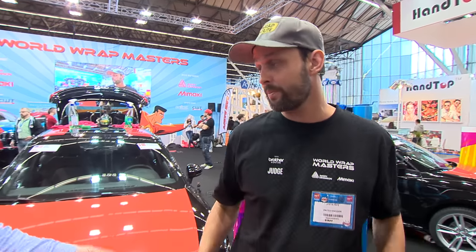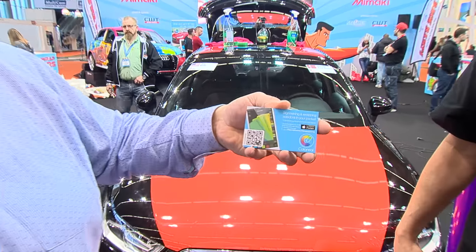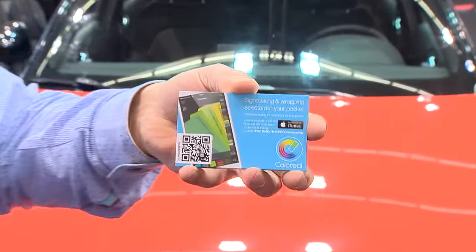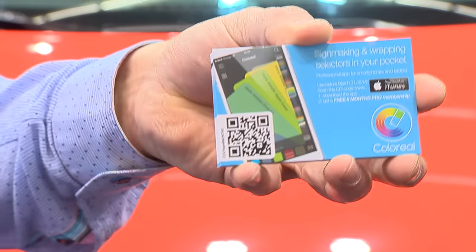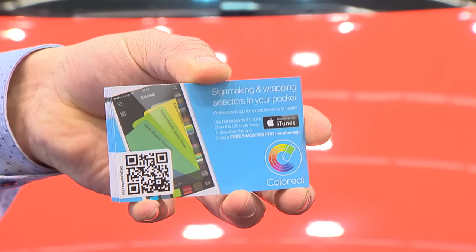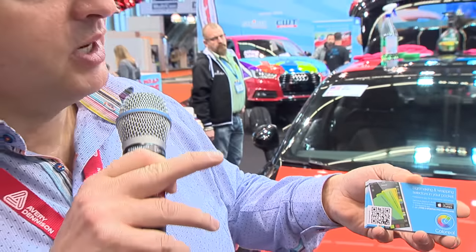We'll start off with the apps. The first one is called Color Reel. It's a smart little app where you have an electronic swatch book. You can see it on your iPhone or Android. There's another one called Car Wrapper from the same company. Go in, scan the code. If you're here around, stop by Anna — she's right over there and she'll be more than happy to show you the app. It's super nice.